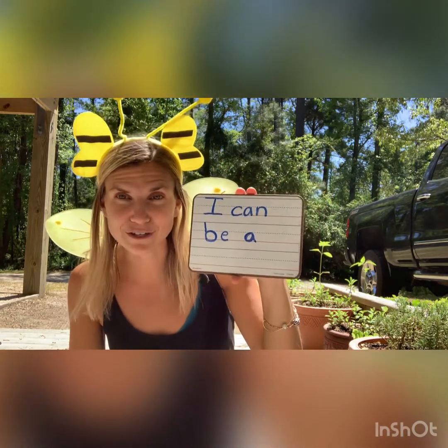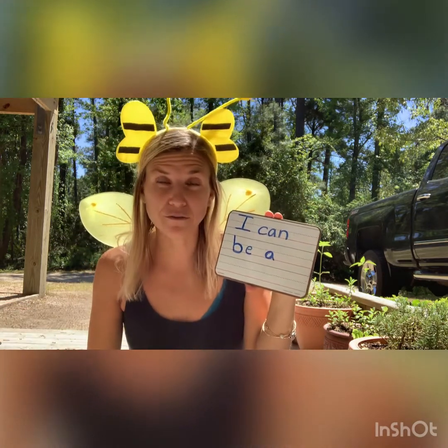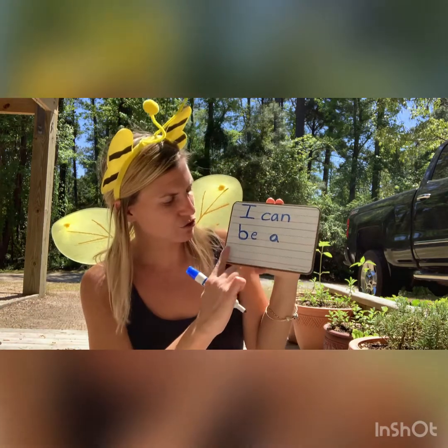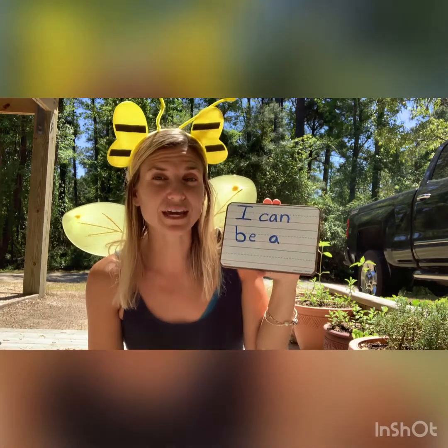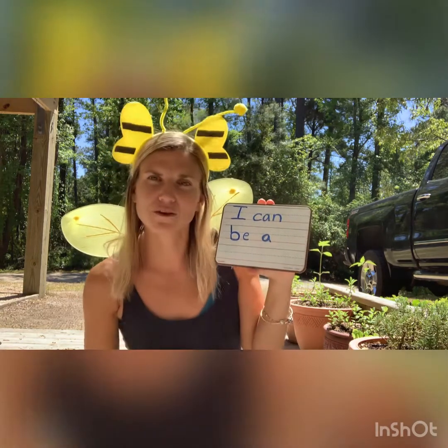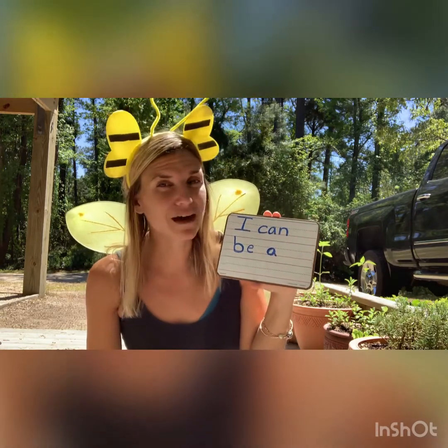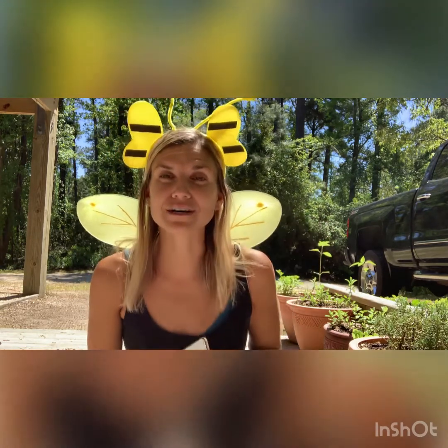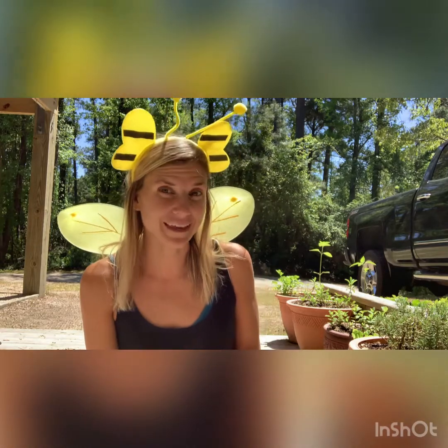This is where you're going to finish. What can you be? Are you going to be a doctor or a dentist? Maybe a zookeeper? Maybe a mom? Superhero? Whatever you're going to be, write it right here. At the very end of your sentence, don't forget your punctuation — a little period. And then if you want, you can draw a picture. Good luck today. I hope you have fun writing, and we can't wait to see what you are going to be when you are older. Bye, friends!